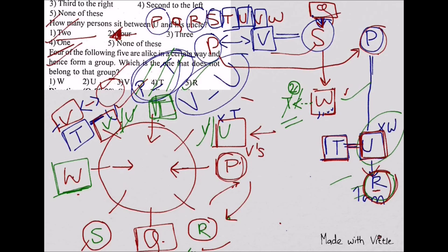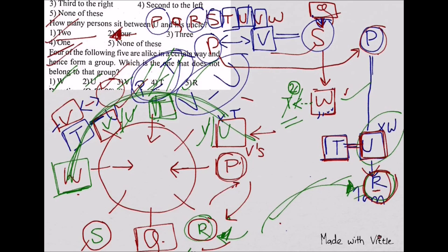Q6: Four of the following five are alike and form a group — which one does not belong? The answer is R. Why? Because U, T, V, W are in consecutive order on the circle, but R is not making that order, so R is the odd one out. Hence we've solved everything. I know my diagram got a little messy, but you can do it neatly. The key idea is that everything should be in front of your screen so you can connect all the clues — as we saw, one clue at the end even helped us determine R's gender.